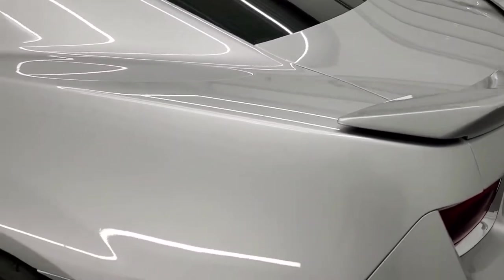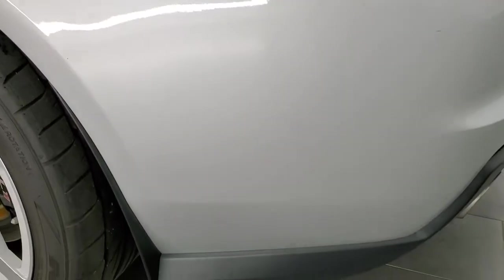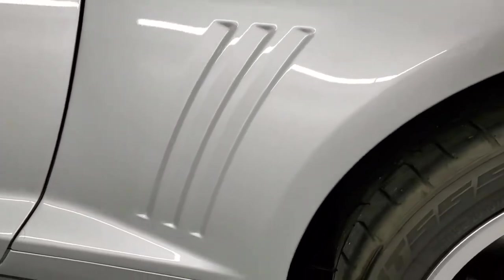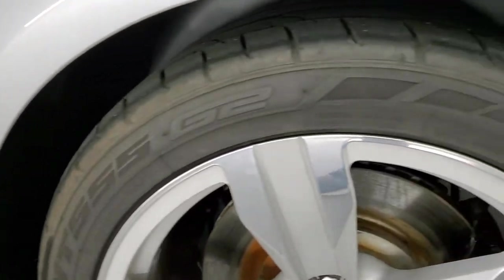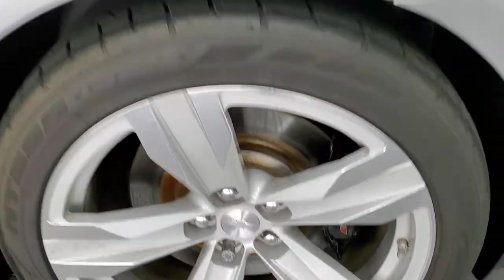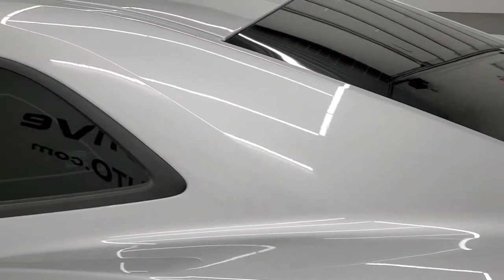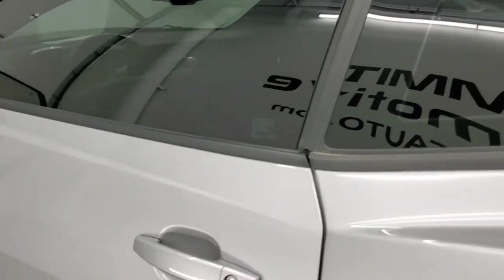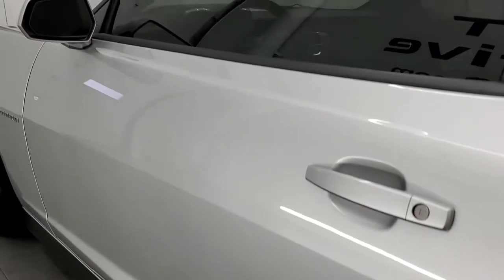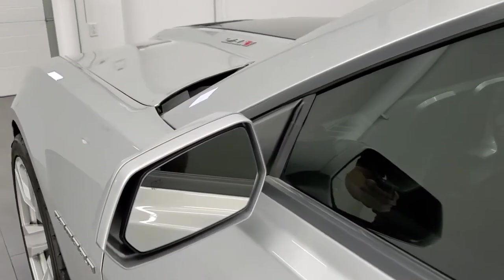Coming around the driver's side — just as clean as that passenger side. No dents or dings on that rear quarter. For full disclosure, the back rim is in nice shape as well — no major scuffs on there. Driver's side door looks really good. You do get the heated power mirrors.